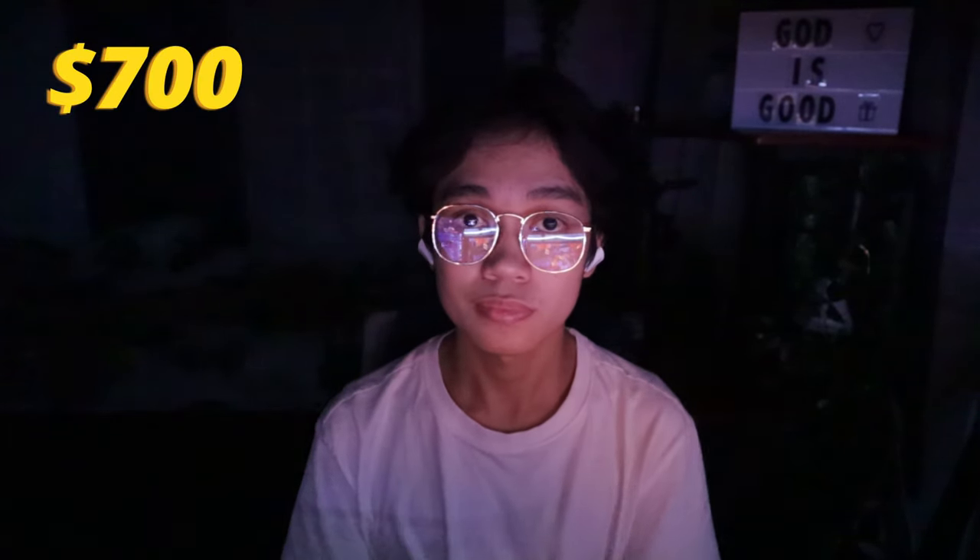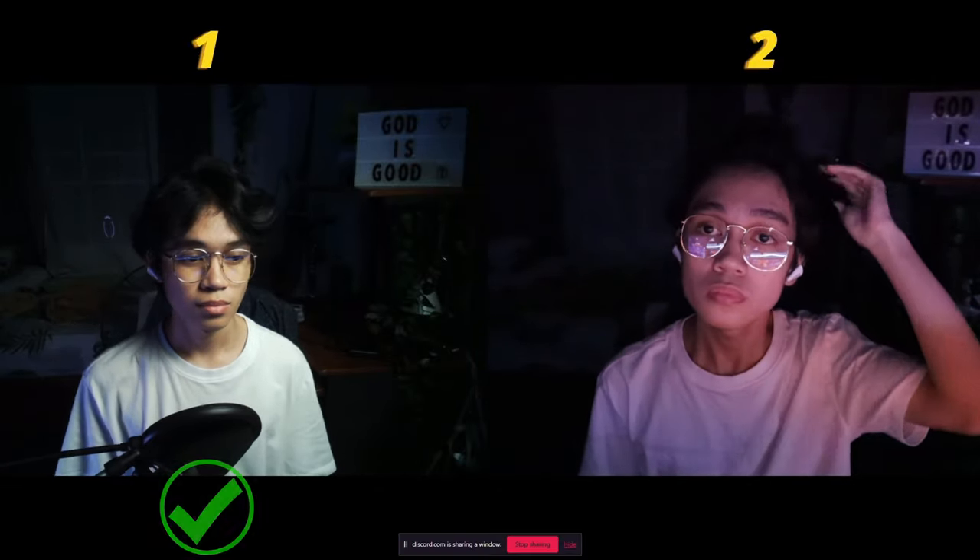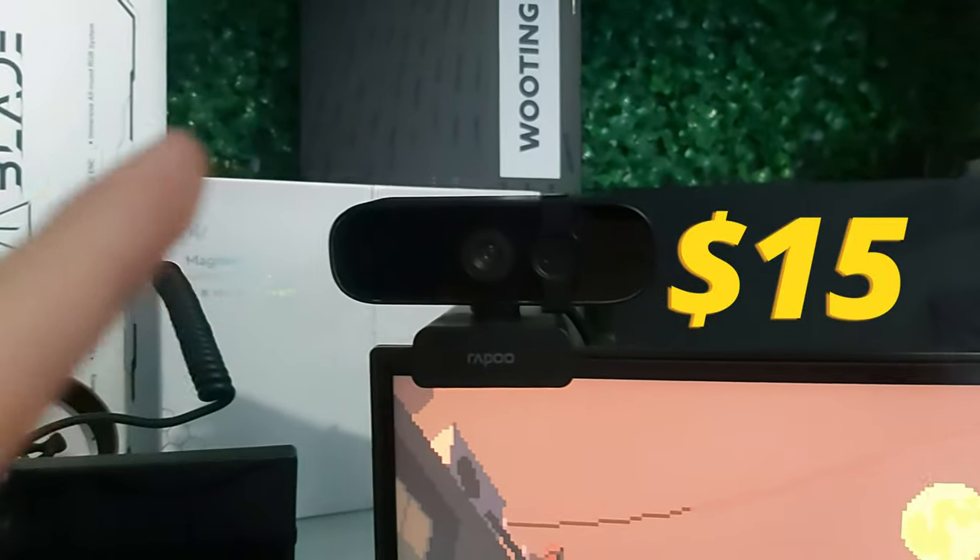This was filmed with a $700 camera, and this was filmed with a $15 webcam. Which do you think looks much better and more professional? Number one. The first one, for sure. I asked others about their opinions without telling them which camera is more expensive, and the $15 webcam won. And I agree, it just looks so much better. There's no doubt, though, that the $700 camera is a better quality camera than the webcam I'm using right now. But why doesn't it look better?